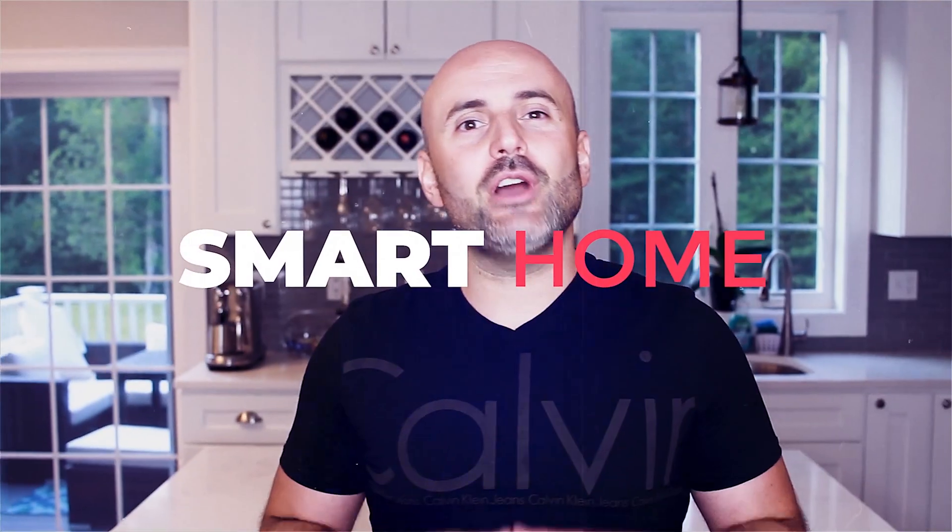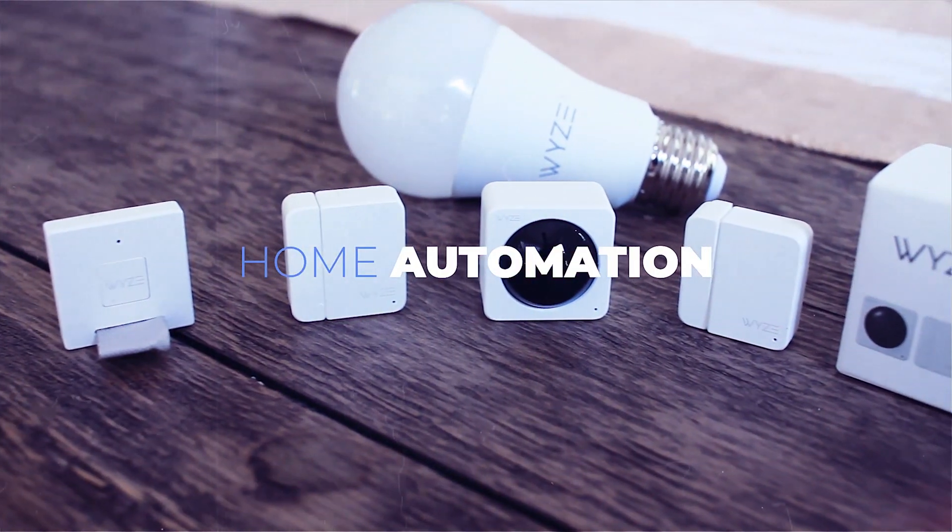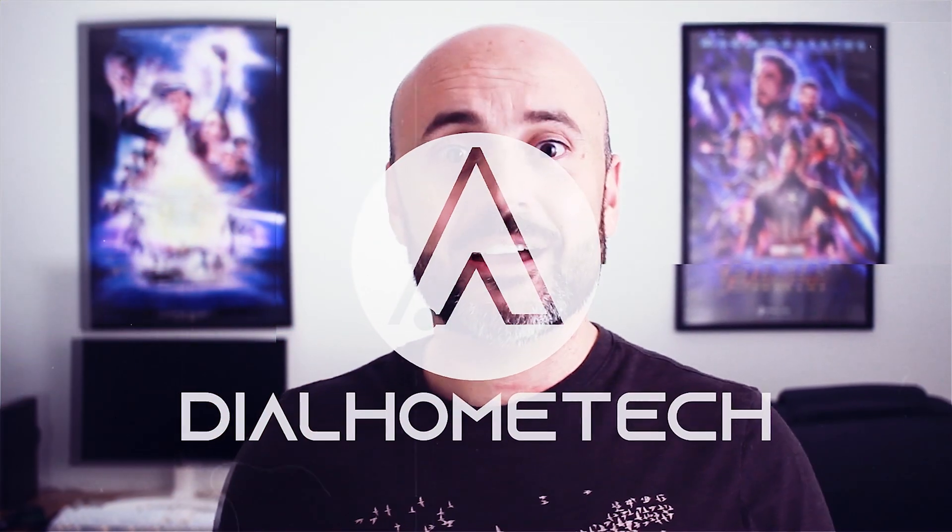Let's take a look at how to continuously talk to your Echo device. What's going on guys? Welcome to Dial Home Tech, and in this video we're going to be taking a look at how to continuously talk to your Echo device.